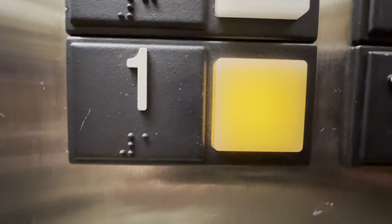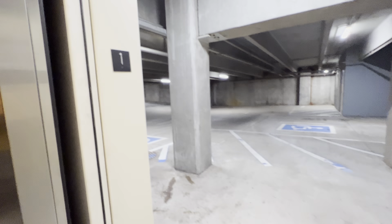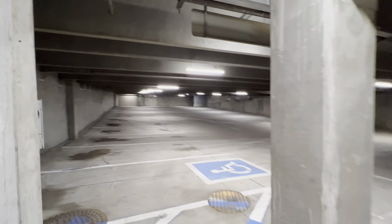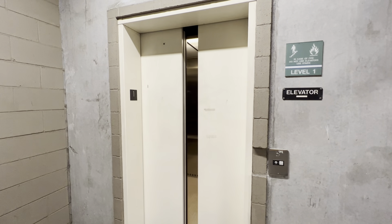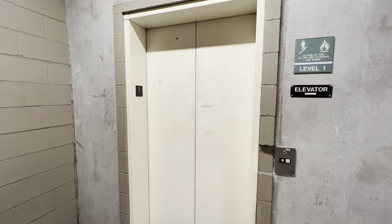And since we're at one, we'll watch the button go out. Very nice elevator, and this is in the lower level of this garage. And that's it.